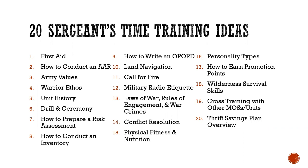Number 13 is the laws of war, rules of engagement, and war crimes — a great topic for sergeant's time. Conflict resolution is also important: there will always be conflict in life, even in the military, and it's good to learn how to resolve it.